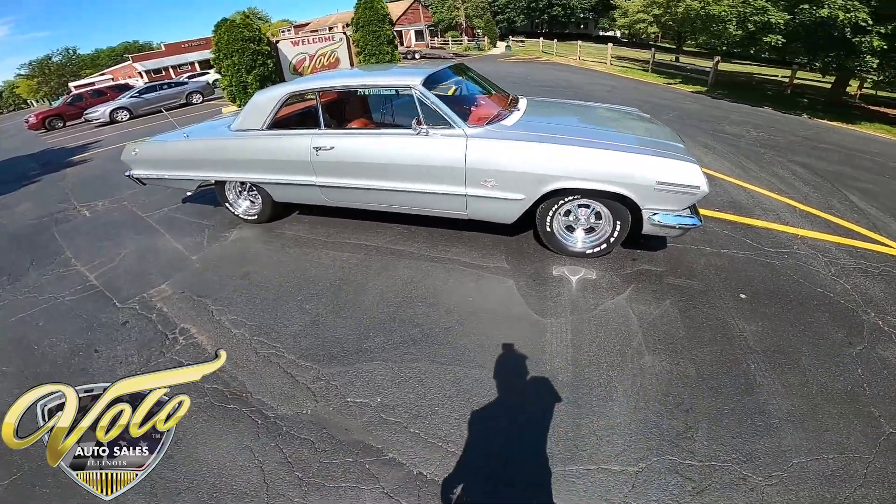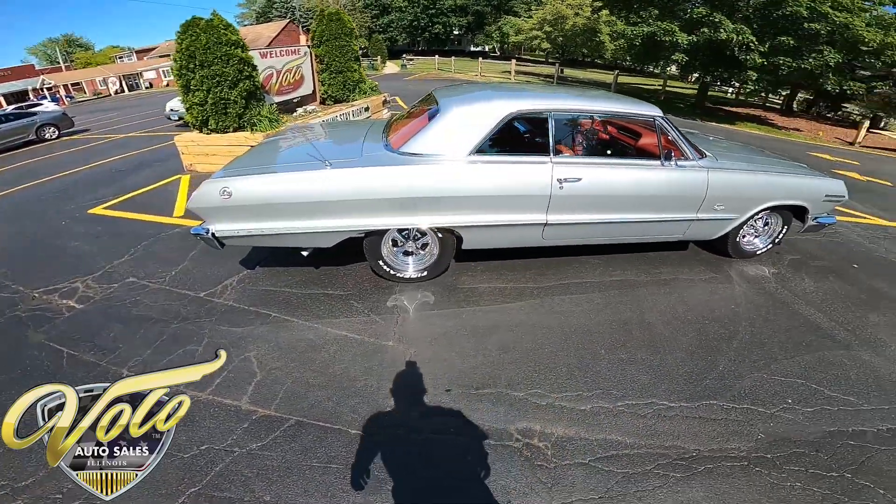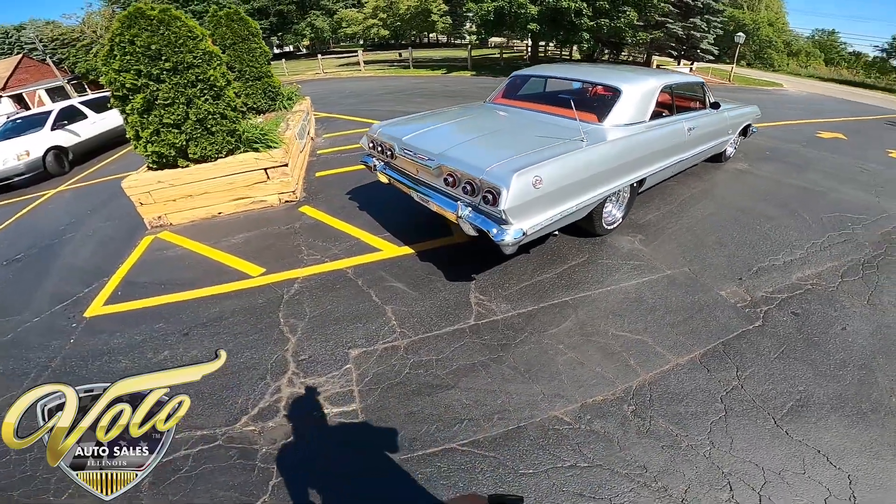This silver is just beautiful. Real glossy. This was a rotisserie restoration. Just gorgeous.